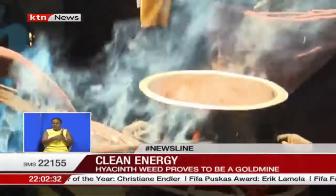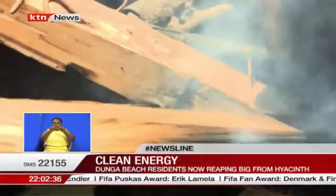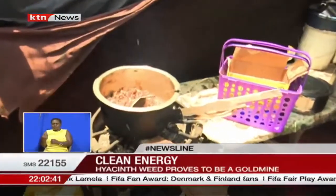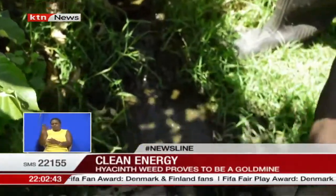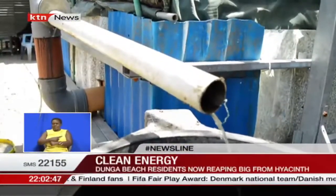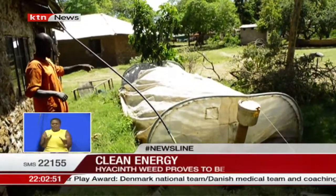Currently, about 50 homes in the Dunga area are connected to the biogas system, with a complete kit estimated to cost about 65,000 shillings. The Dunga plant produces between 45 and 50 cubic meters of gas per day, which is equivalent to 12 kilograms of normal gas. Gloria Milimo, KTN News.